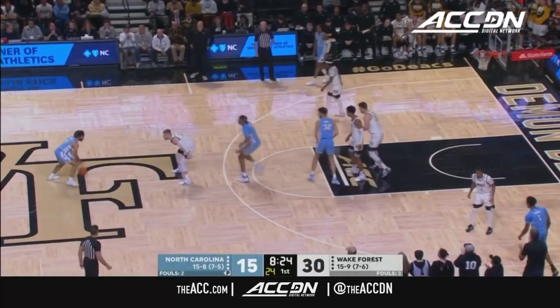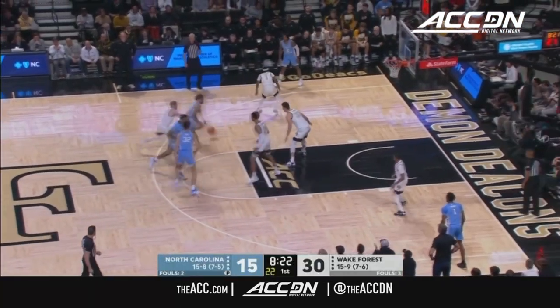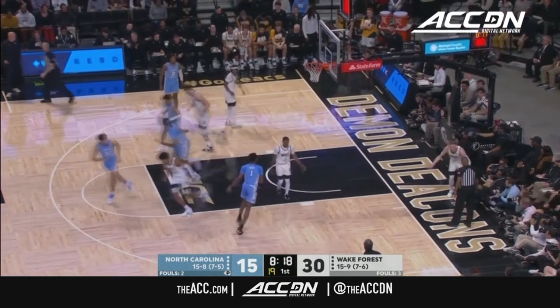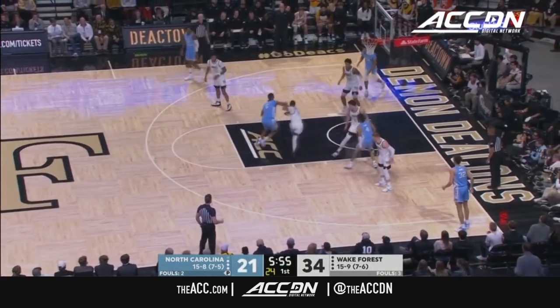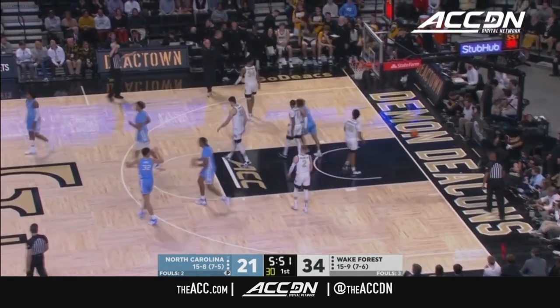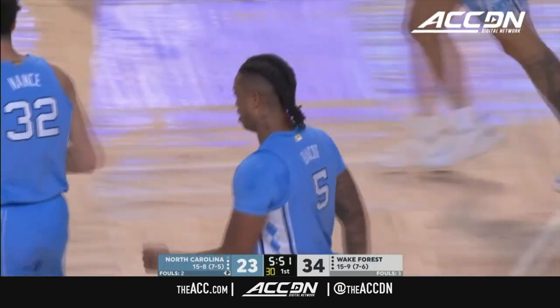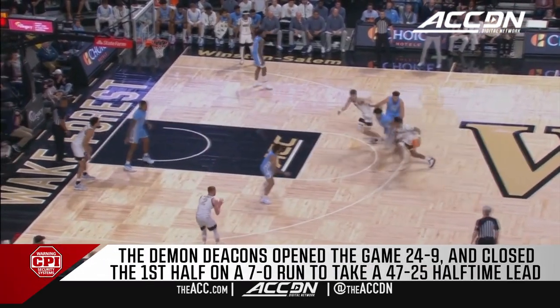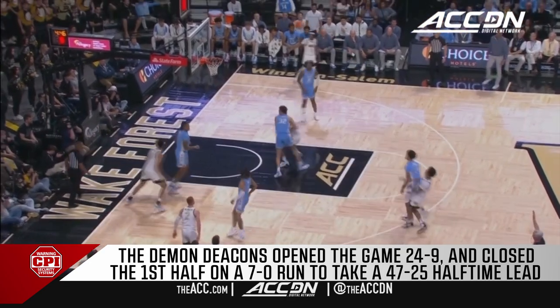Bobby Klintman will back it out and hand off to Appleby. Up top for Marsh — a half dozen — and Tyree Appleby is steering the ship. Davis with a tough shot. Tough catch for Baycott, spinning for two more. That's an incredible pass by RJ Davis. Against Appleby, Seth Trimble, the freshman backup guard, played a big part in that, especially in the second half.